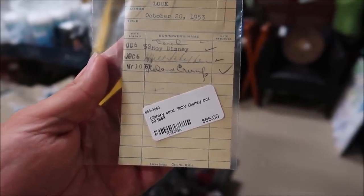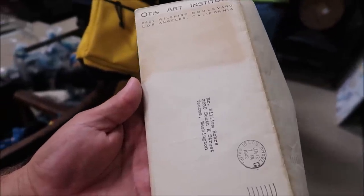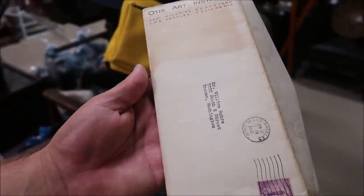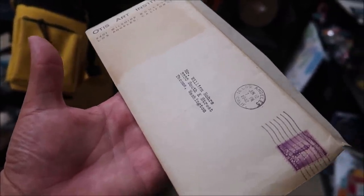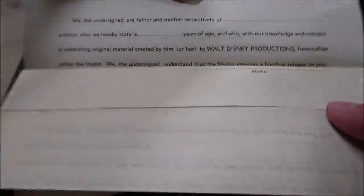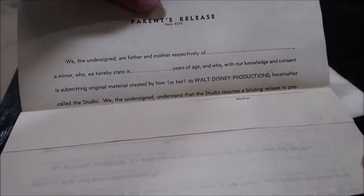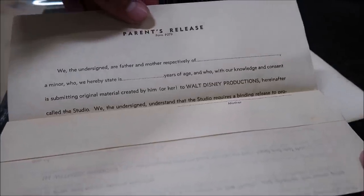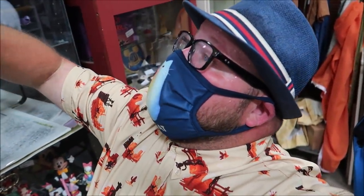This right here is an application from 1942 to actually become an artist for Walt Disney. I'm going to open it up — I'm kind of shaky holding it, I don't want to rip it. Right there it says you're submitting original material created by you to Walt Disney Productions. Unbelievable.